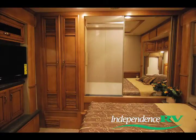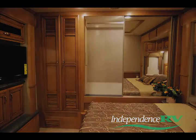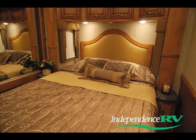The master closet completes the rear cap and the pillow-topped queen bed with sleep number controller provides a restful night's sleep at the number that suits you best.